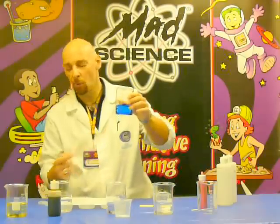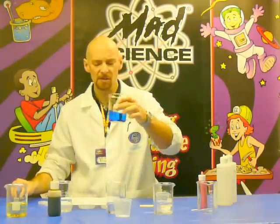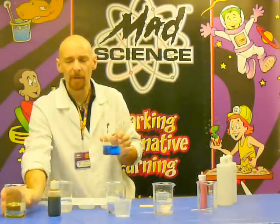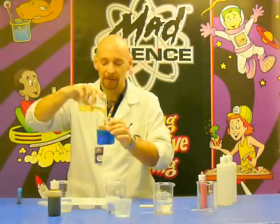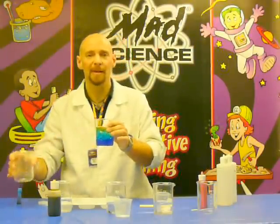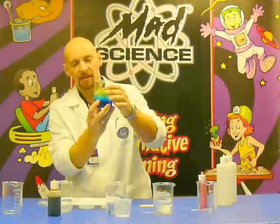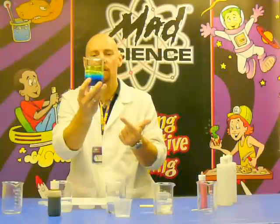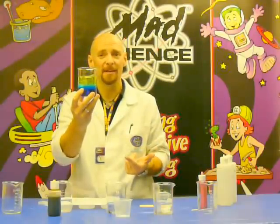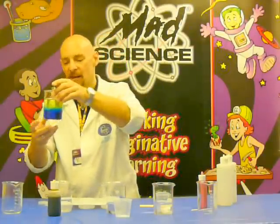In order to show you that, first I have some water, and I'll add a little bit of blue food coloring just to make it easier to see. Now I'm going to take regular cooking oil and pour it into the water. Do water and oil mix? No, they don't. As you can see, that solution automatically starts to separate because they don't mix. So has a chemical reaction taken place? No, there's no chemical reaction at all.